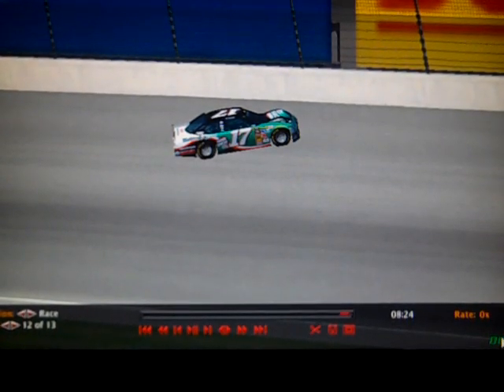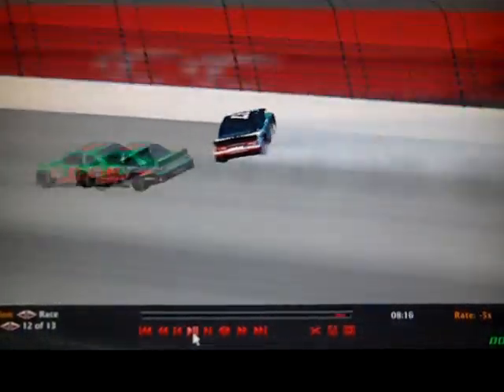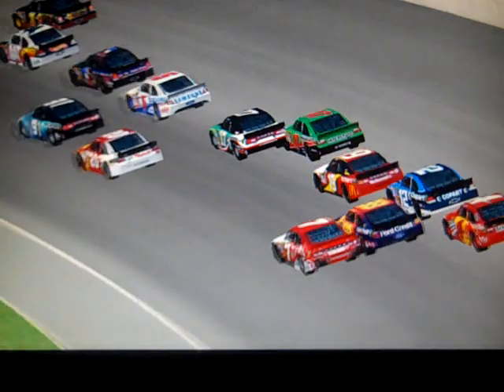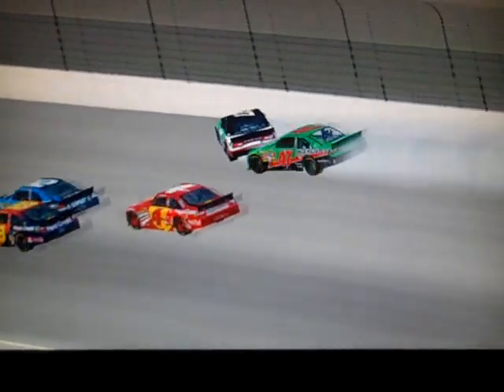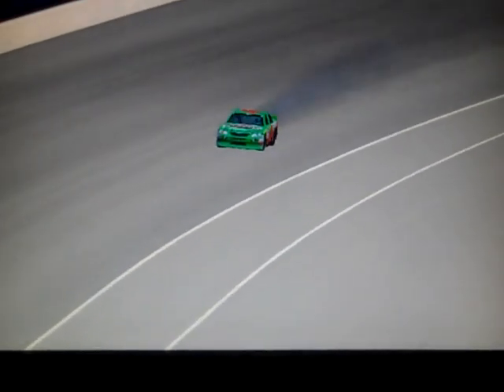We do have a wreck — the 17 car, that's Sean Wallace, back in the field. Him and Josh Harris on the 47 — they just hooked. He got a little tight, went up a little bit. Same situation as the last wreck, almost identical. They're both heavily damaged. Josh Harris finished last week — he had a terrible race — and he's going to have another bad finish this week. He was two laps away from getting through the race without another wreck.